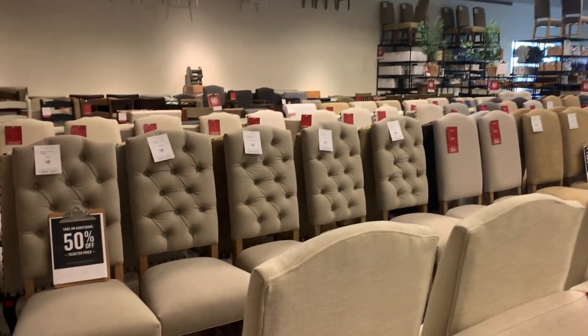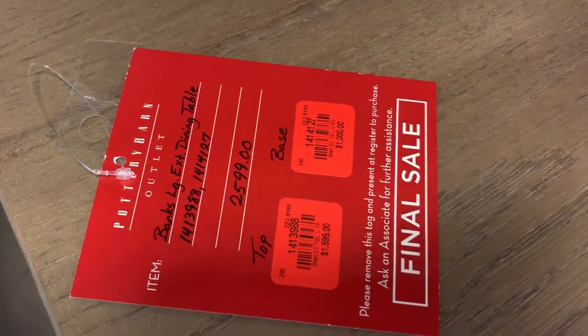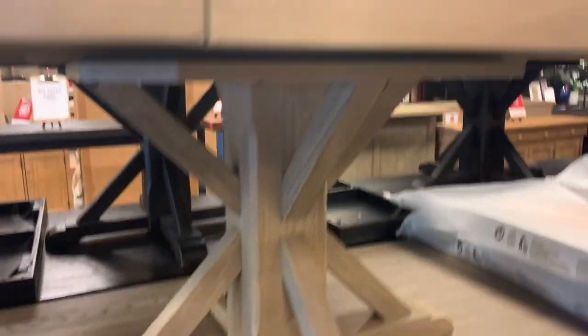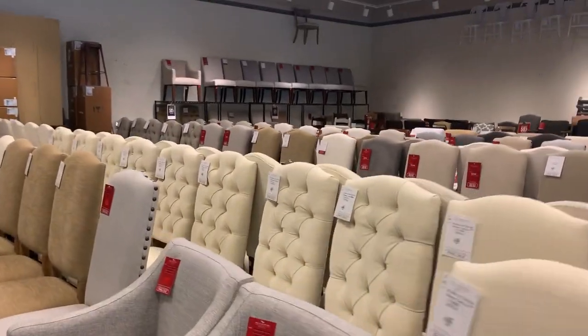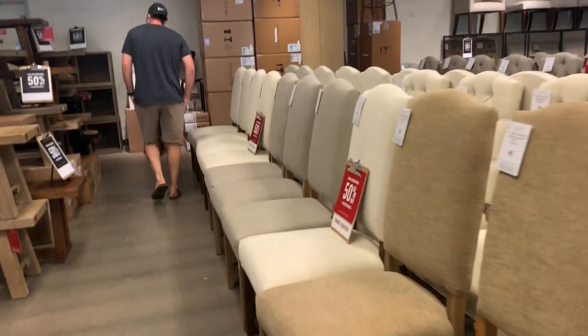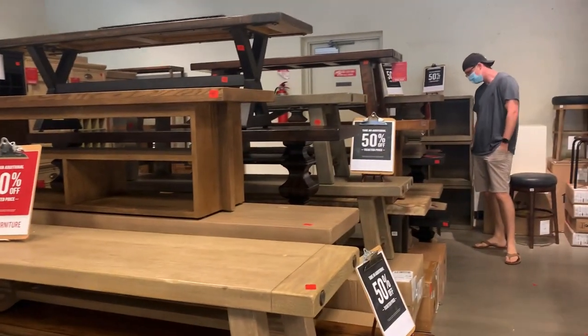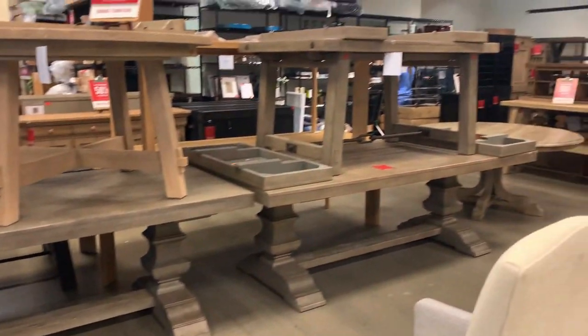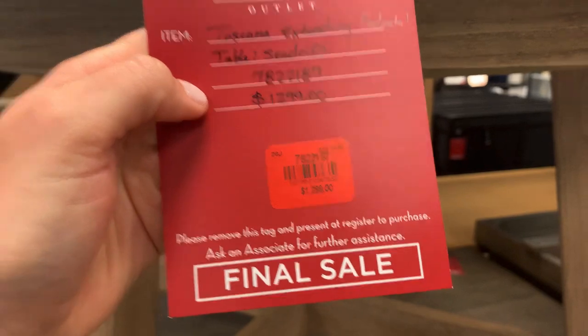This is probably the greatest number of dining room tables I've seen here at one time, including the Banks tables. I love the sea drift color. I was also drawn to these gray armchairs at $250 each — $500 total for both — they'd look really pretty in a bay window. This dining room table was really beautiful; I love the grain of that wood. They were selling the top and bottom separately at around $1,000 for the table. The Toscana extending table was only $650, which I thought was a pretty good deal — it comes with an extending leaf.